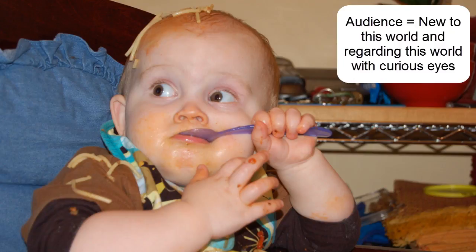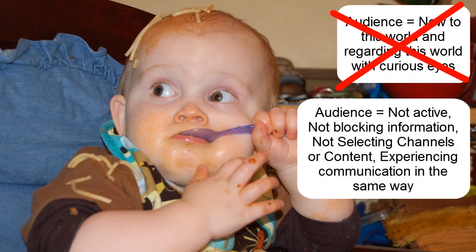then everyone will understand that I don't mean that audience members are new to this world or that they are regarding this world with curious, ever-learning eyes. No, I'm saying that the audience is, first of all, not active; secondly, not blocking information; thirdly, not selecting channels or content; and fourthly, all experiencing communication — their food, which is fed to them — in the same way. A lot was communicated implicitly when I used this metaphor, and it took a lot more time to explain it.